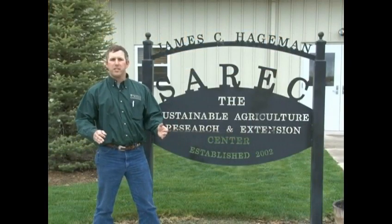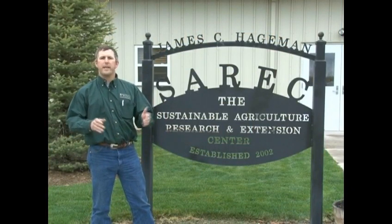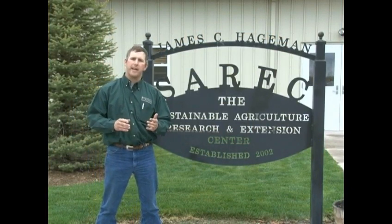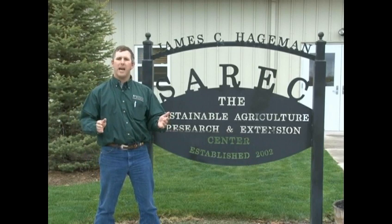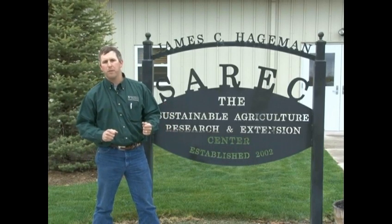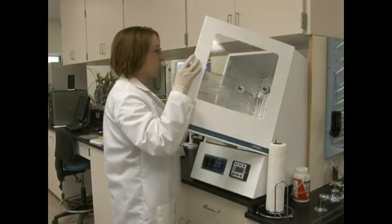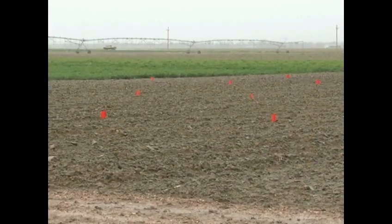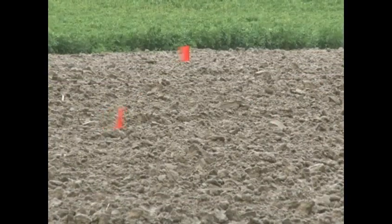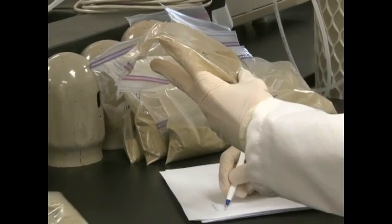I'm standing at one of the branches of the Wyoming Agriculture Experiment Station. These stations were established by the Hatch Act in 1887 to help farmers and ranchers understand the complexities of agriculture production and feed a growing nation. Research being conducted at this center includes crop variety trials, where irrigated and dryland crop varieties are evaluated for their suitability to Wyoming's climate.